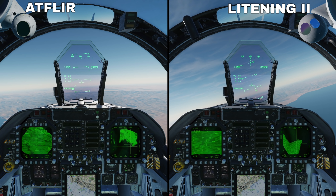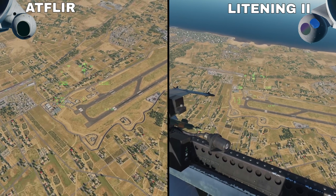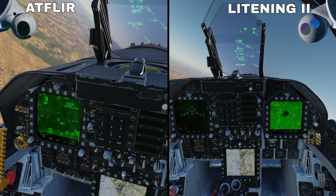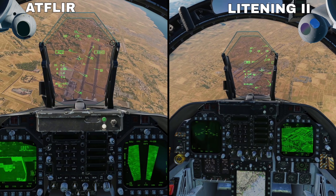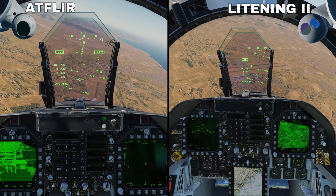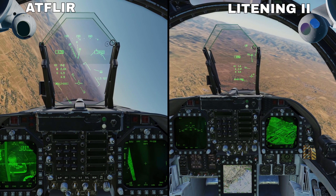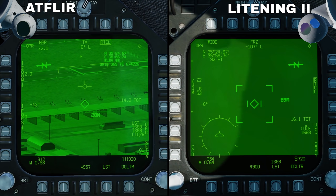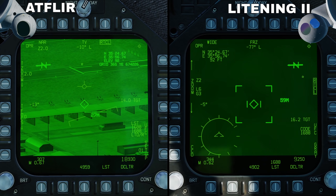Both pods can be cued by our radar, helmet, and velocity vector, along with having similar tracking modes. Their respective FLIR pages are largely the same, just rearranged.